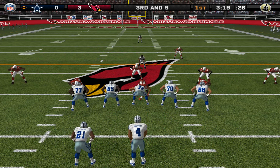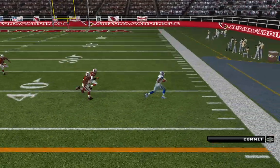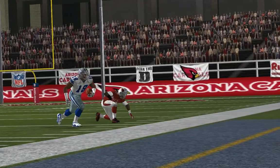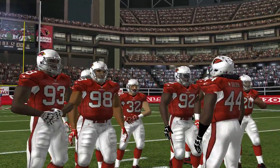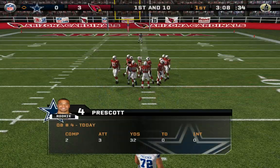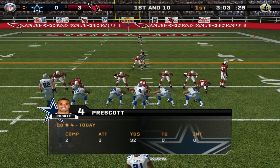Number four from the shotgun, throwing — and he makes the grab. Number 28 is there for the tackle at the 32-yard line. That powerful arm brings them a first down this time. Not only did the quarterback show off his strong arm, but the receiver displayed some amazingly soft hands. A great throw with an even better catch is always an easy way to pick up a first down.